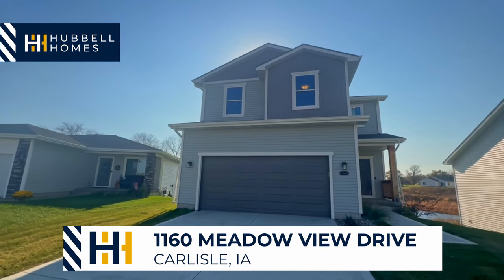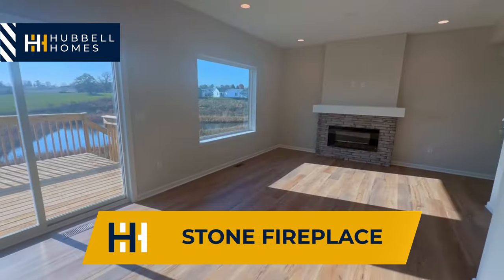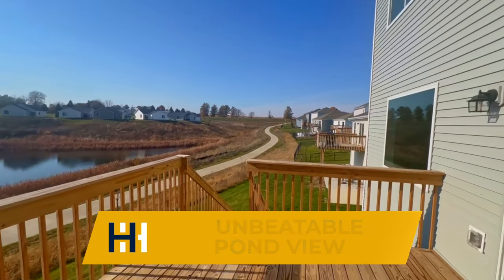From the cute and quiet streets of Dannemere Farms in Carlisle, this beauty has nine-foot ceilings on the main level, a stone fireplace, and unbeatable pond views off your back deck.